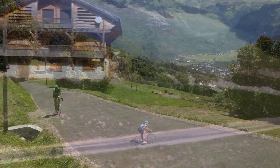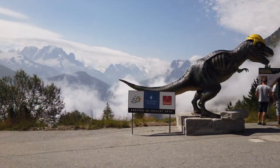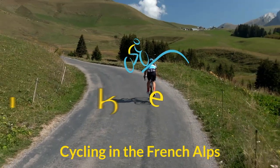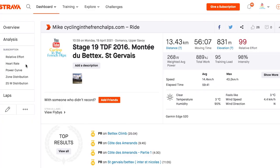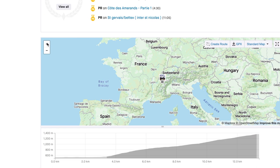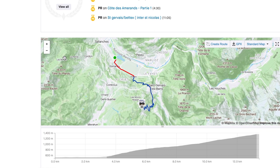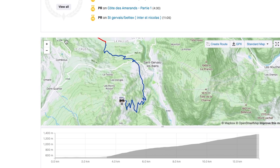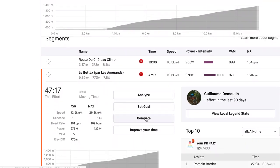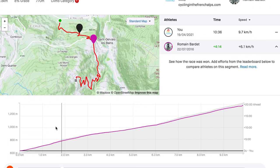Today I'm chasing Romain Bardet's time on a Tour de France finish climb in the French Alps. Stage 19 of the 2016 Tour de France was from Albeville to Le Bettex, high above the ski town of Saint-Gervais in the Mont Blanc region. On the day it was Romain Bardet who went on to take the stage win, and he has the KOM on this particular segment. So let's dive in and see how I get on chasing his time on the Montée du Bettex.